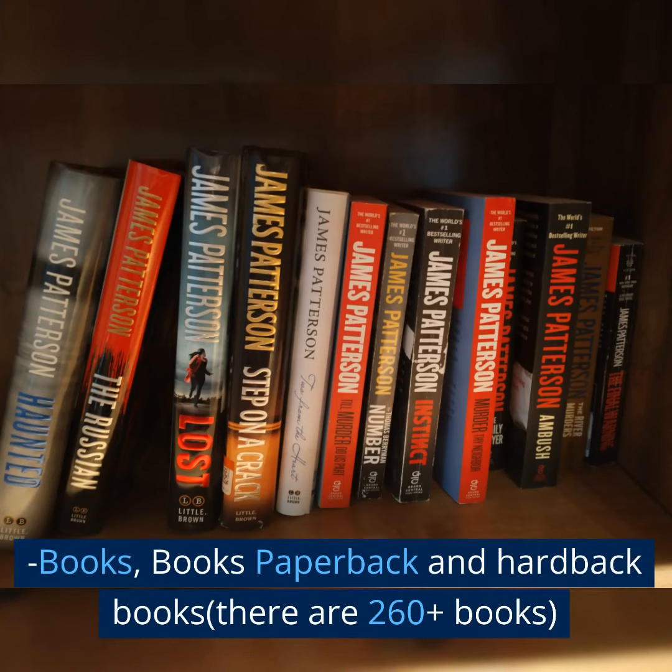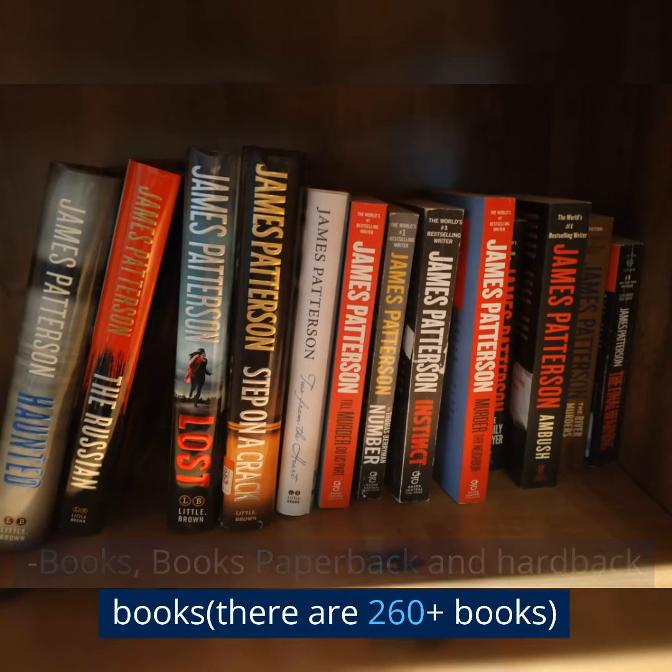Paperback and hardback books — there are 260-plus books available.